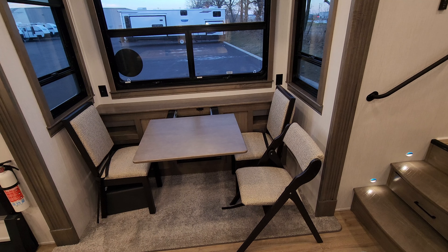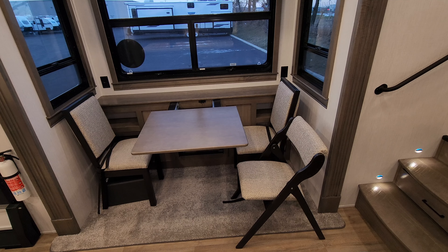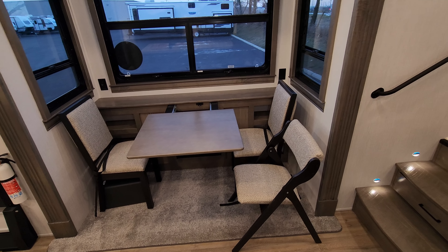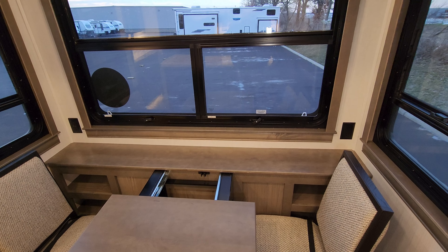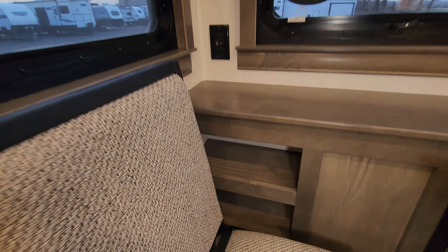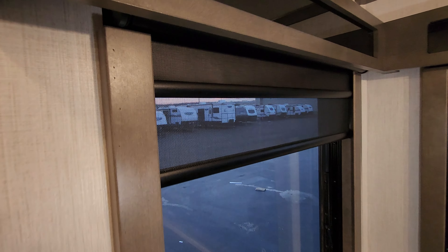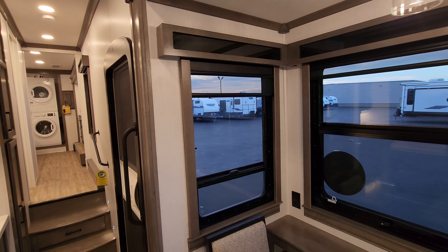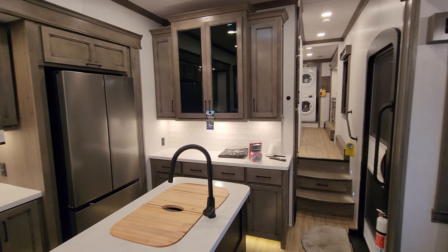Over here we have the dinette area. There are two traditional chairs and two fold-up chairs, plus a leaf extension for more table space. There are electric outlets on each side and a USB charger port on the left, with some shelf space down below. They use day-and-night roller shades on all of the windows on the Riverstone — a lot of brands only use day-and-night downstairs and just a nightshade in the bedroom and bathroom area, but here they use them throughout.